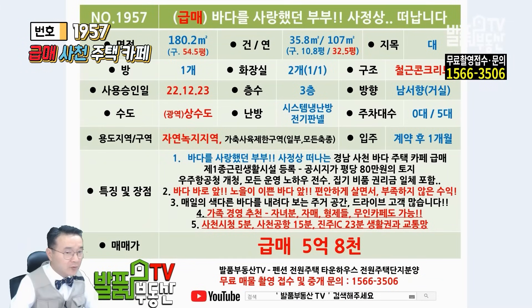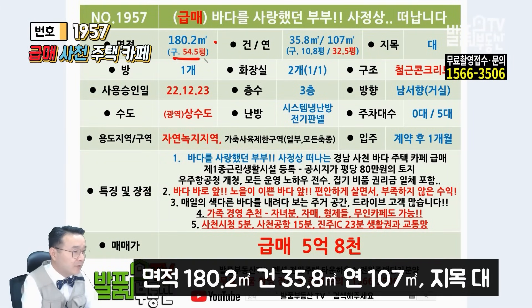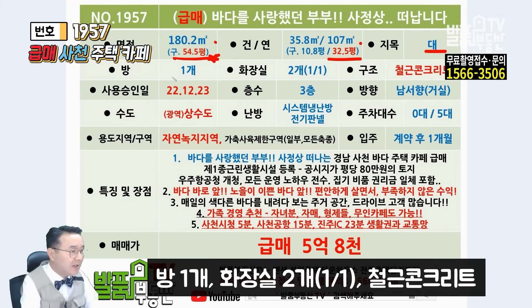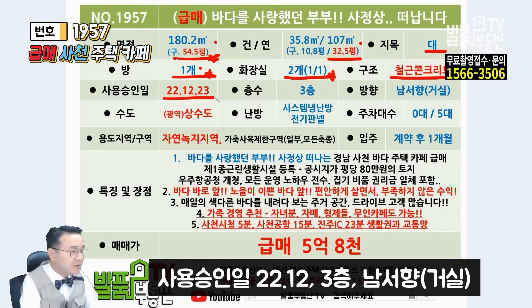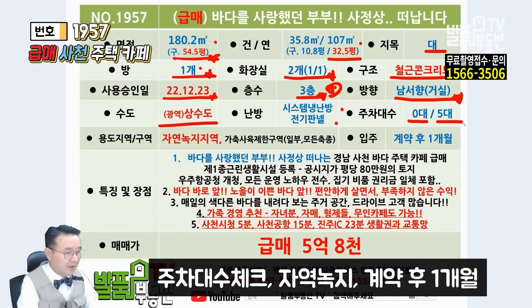매물 현황표로 정리하겠습니다. 매물 번호는 1957번이 되겠습니다. 면적은 180.2제곱미터 54.5평이고 이런 면적 찾기도 어렵습니다. 연면적이 107제곱미터 32.5평입니다. 지목은 대로 되어있고 방이 하나입니다. 다락 공간까지 합하면 실질적으로 두 개라고 보시면 되고 화장실도 각각 두 개 있습니다. 철근 콘크리트 구조이고 2022년 12월에 사용 승인받았습니다. 3층 플러스 다락 공간 구조로 보시면 되겠습니다. 거실 주창 기준으로 남서향이며 노을이 예쁩니다. 광역 상수도를 이용하고 시스템 냉난방기와 전기판넬 난방을 합니다. 주차 등록은 0대이지만 실제로는 5대 이상 훨씬 더 가능합니다. 자연녹지지역이고 계약 후 1개월로 입주 가능합니다.